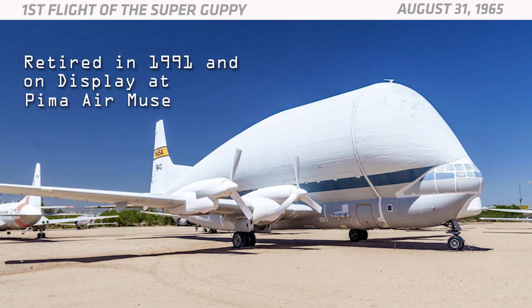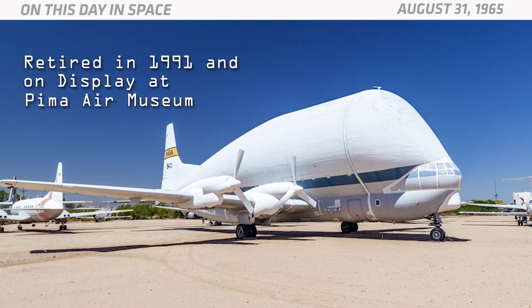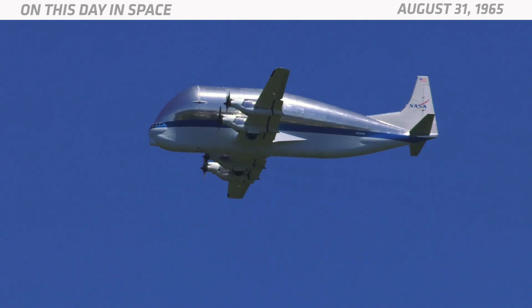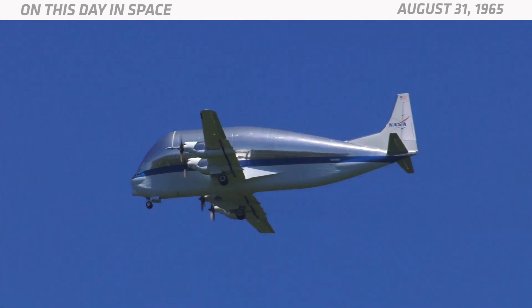The original Super Guppy retired in 1991 and is currently on display at Pima Air Museum in Tucson, Arizona. NASA still flies newer models of the Super Guppy. And that's what happened on this day in space.